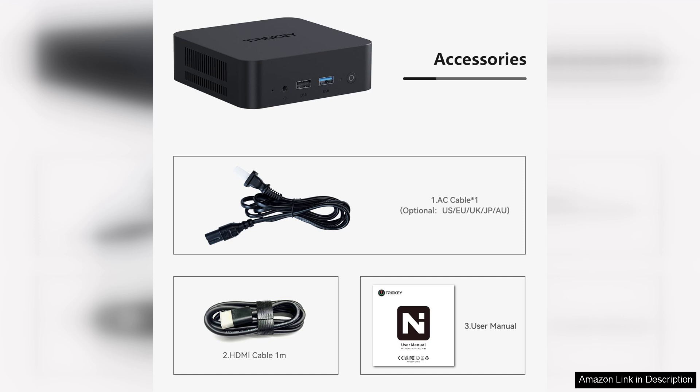Overall, the Tricky Key N100 mini PC is an excellent choice for anyone seeking a compact yet powerful computing solution. It offers impressive performance, versatility, and energy efficiency, making it a worthwhile investment for casual users and professionals alike.